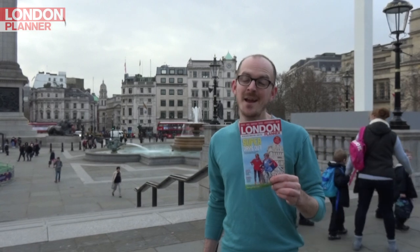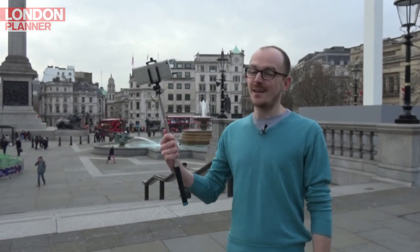Hi, I'm Neil from London Planner magazine. Today I'm on a quest for the best London photo spots. I've got my selfie stick, so let's go.